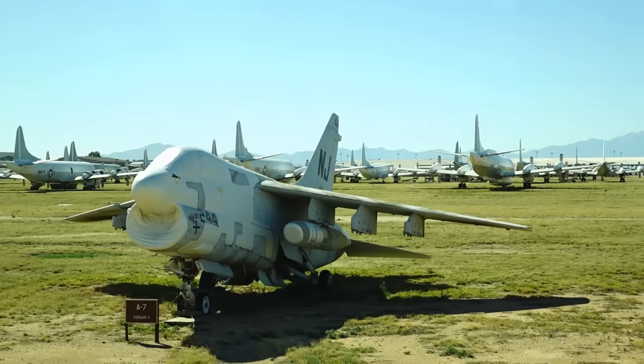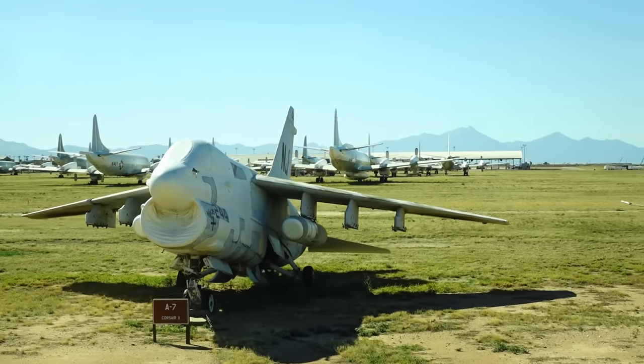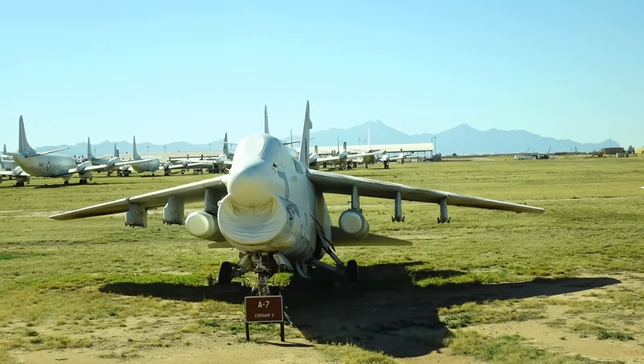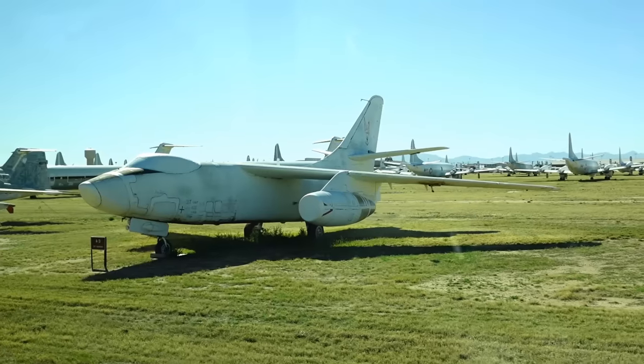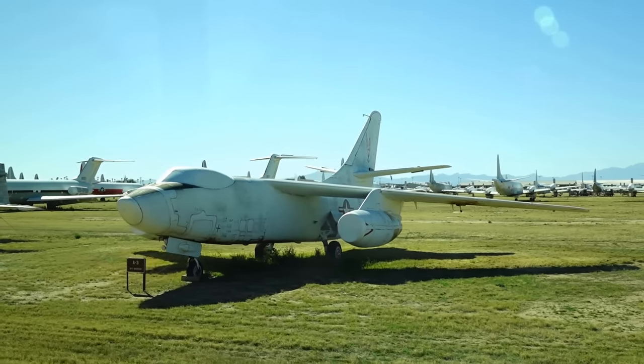We used to call the A-7 the 'sluf' — short, little, ugly fella. Over at nine o'clock you'll see a T-43, a Boeing trainer. And at three o'clock you'll see an A-3 — the Sky Warrior.